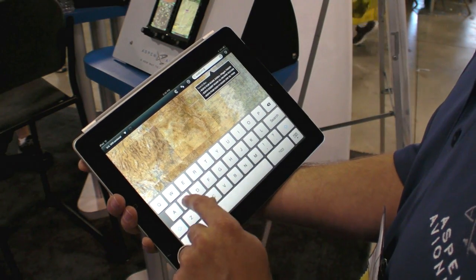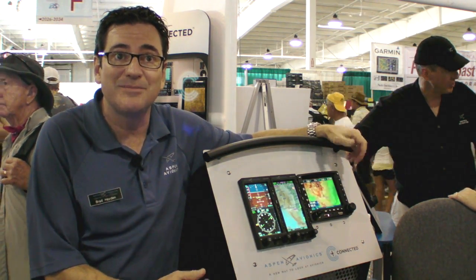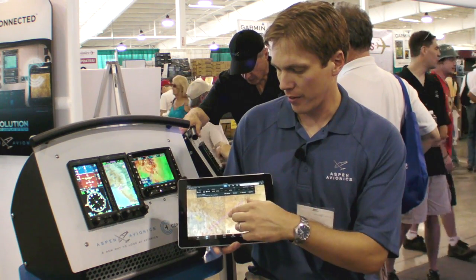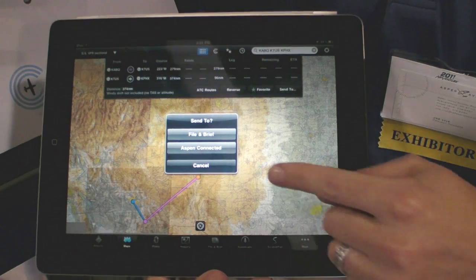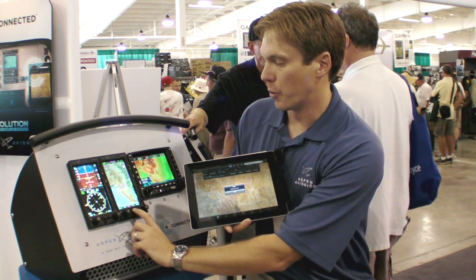This allows the data to transfer back and forth between the iPad device and the certified avionics installed in the panel. This is the Connected Panel concept. I've got a flight plan loaded on our Aspen Partner ForeFlight application here on the iPad. I'm going to show I can load this flight plan into the Aspen unit and eventually into the KSN GPS navigation unit. So as you can see I've got a flight plan loaded. I connect send to and Aspen Connected shows up. I press that and the flight plan arrives on the Aspen MFD-1000 for preview.